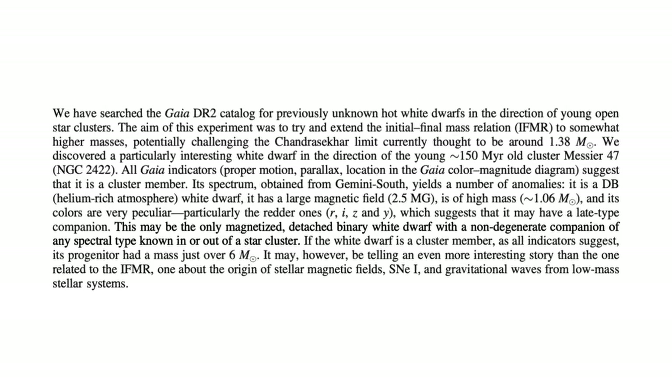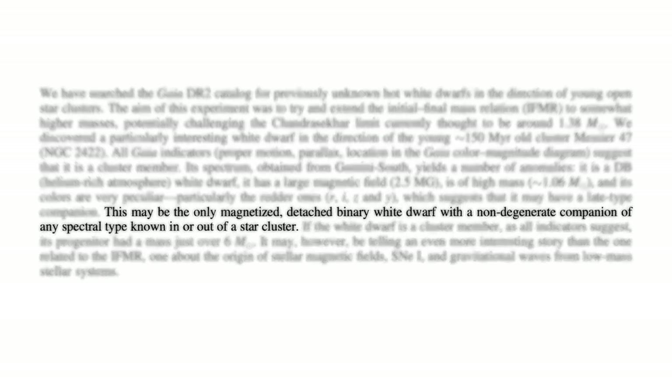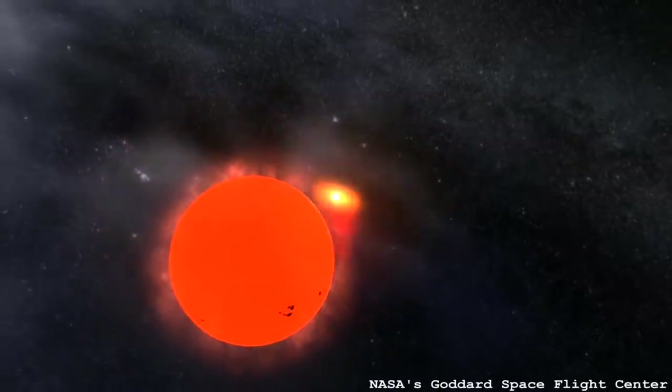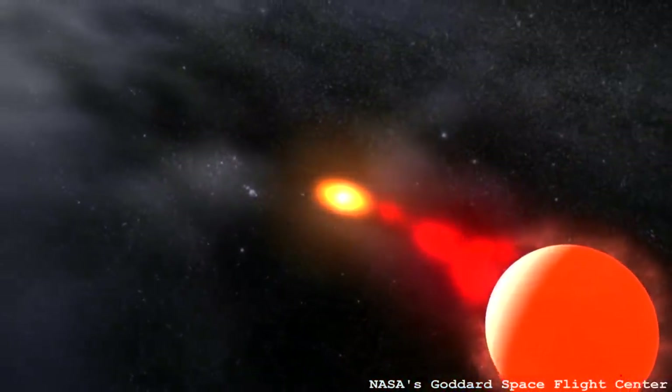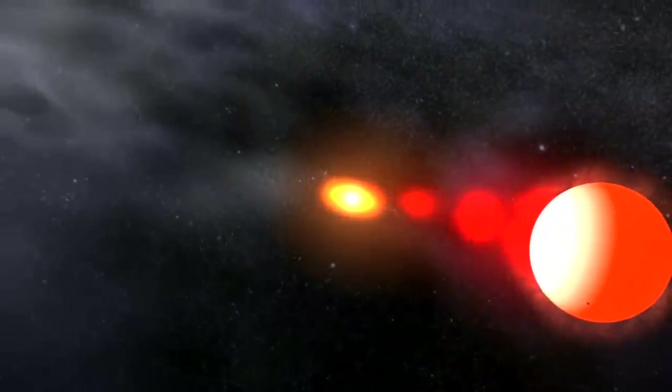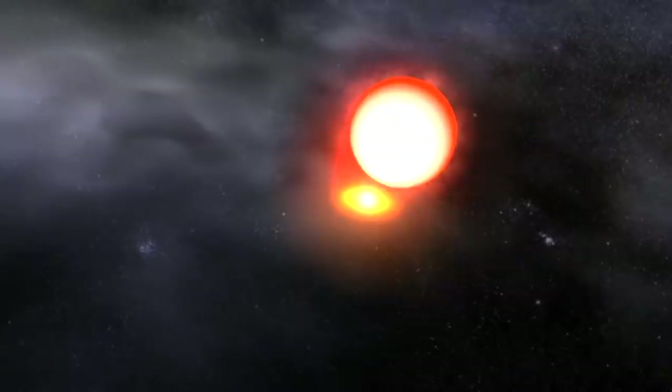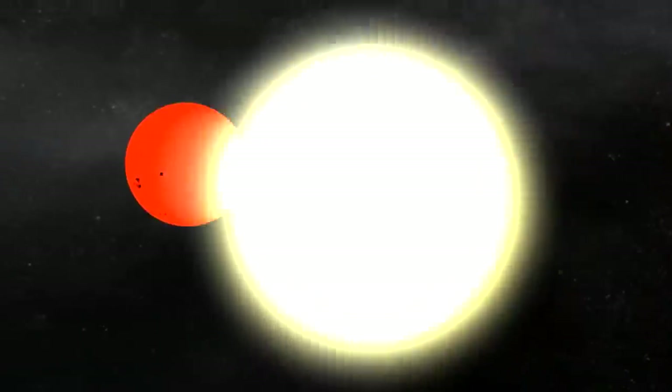There are two other things they learned about it. First, it has a companion — it's not alone. It has an M dwarf, a very faint star, in a binary system with it. They know this because there's excess light in the infrared, which can only be explained by a close companion. That's quite exciting because one type of supernova — Type Ia supernovae — involves a white dwarf accreting material from a companion. It's possible that when this M dwarf goes through its evolutionary phases and starts losing mass, the white dwarf will accrete it, and this system might turn into a Type Ia supernova progenitor.